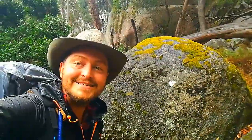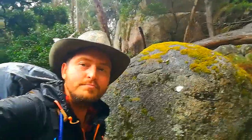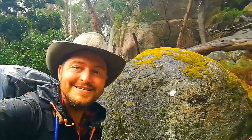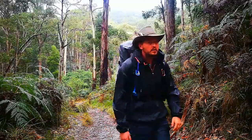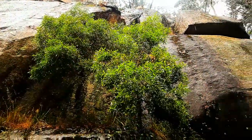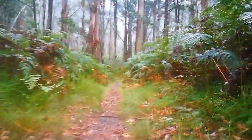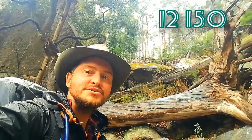The Indigenous Australians that lived here in this state forest were called the Biripo Bullock Clan, and they called this state forest Biripo Bullock, which means wild. This state forest covers 12,150 hectares of land - it's absolutely massive.